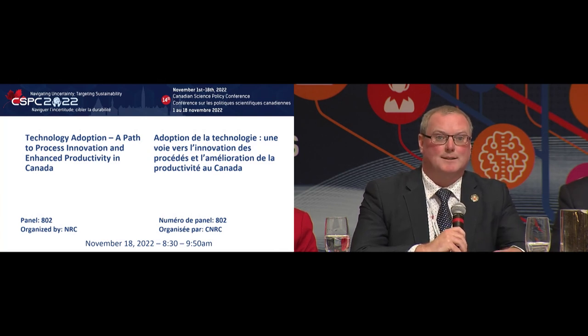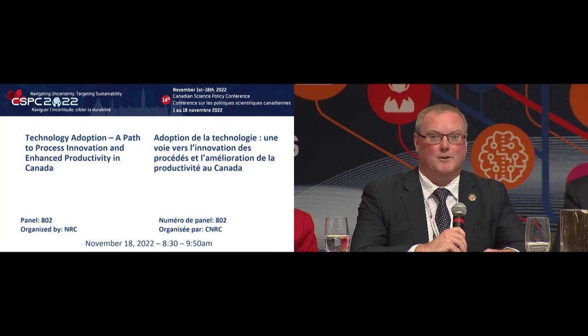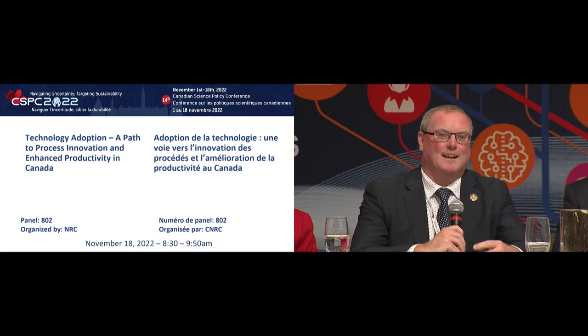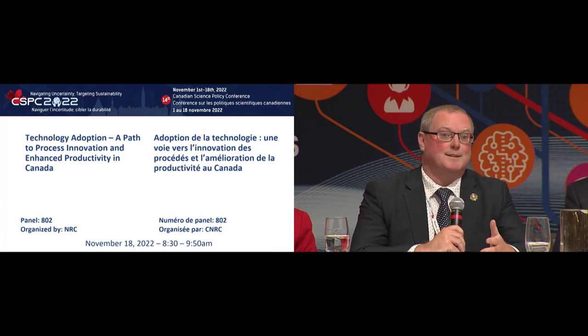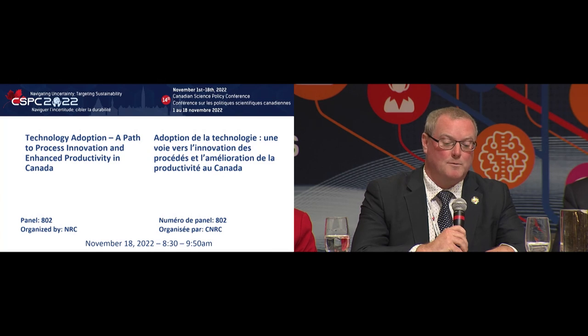The TAC model could just as easily be called Technology Adoption Center, Technology Application Center, or Technology Assistance Center. There are two main elements: one is assisting companies commercializing a new product or service to get it to market; the other is assisting companies adopting new emerging enabling technologies to make them more productive and innovative on the shop floor. There are 60 Technology Access Centers across the country from coast to coast to coast — Victoria to PEI to Inuvik in the Northwest Territories — all operating the same model, working with about 5,000 companies a year, 81% of which are small and medium-sized companies.